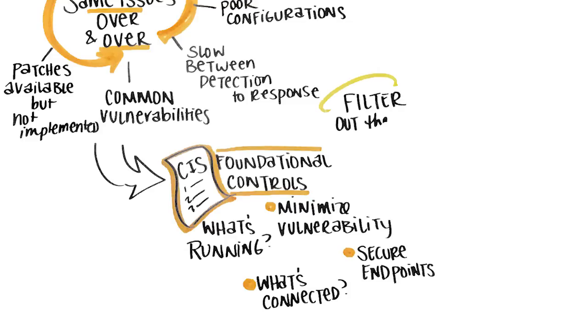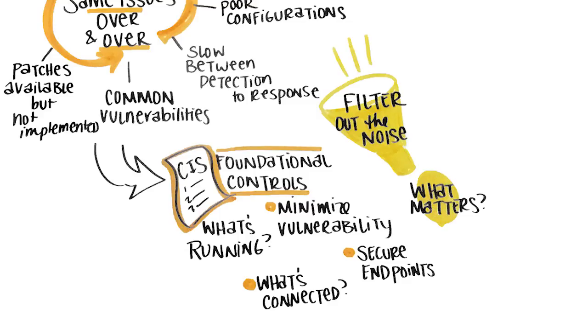Organizations today must filter out the noise to focus on what really matters. As good as the latest, most advanced tools in the marketplace may be, they can distract us from implementing the foundational controls in an effective way.